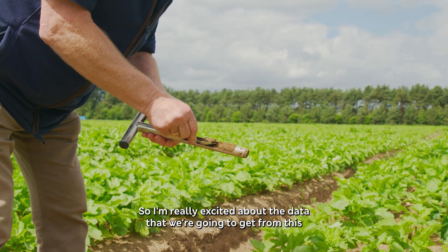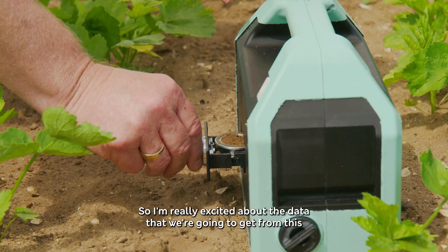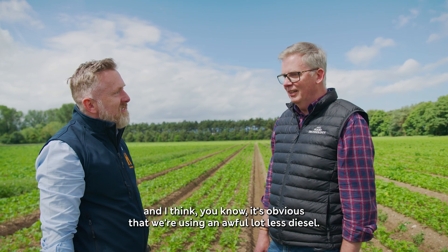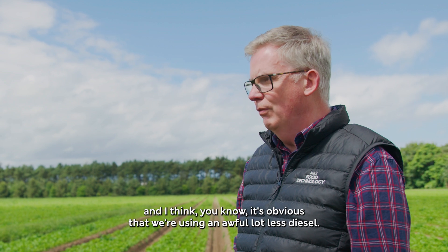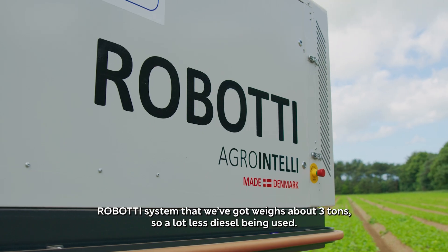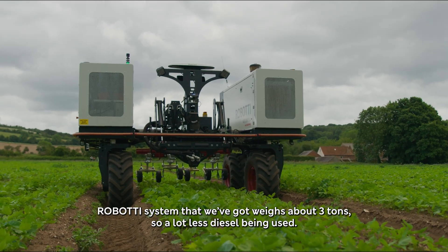It's amazing — it's great. I'm really excited about the data that we're going to get from this because we're measuring everything as we're doing it. It's obvious that we're using an awful lot less diesel — you look at a 10-tonne tractor versus the robotic system that we've got, which weighs about 3 tonnes, so a lot less diesel being used.